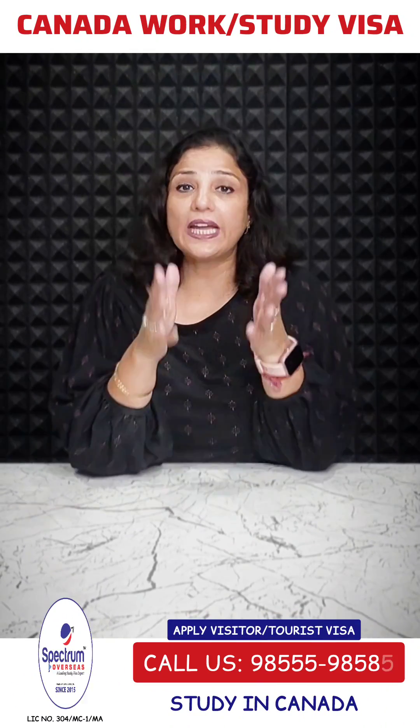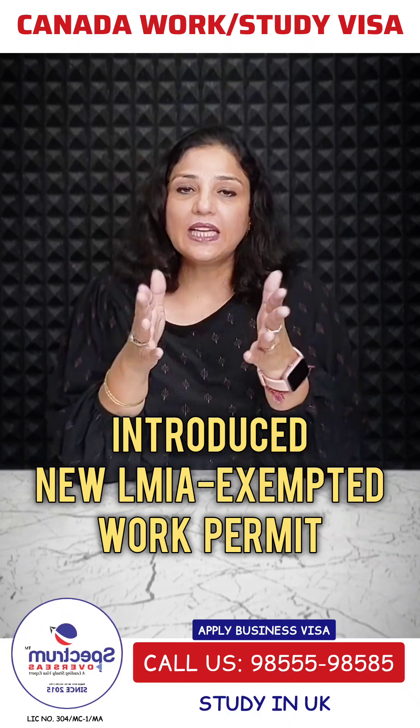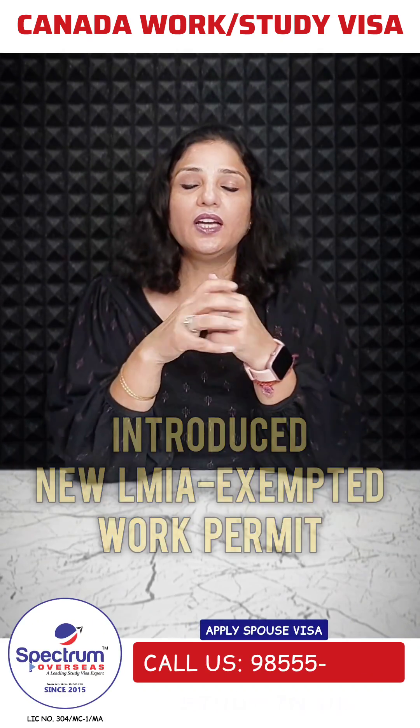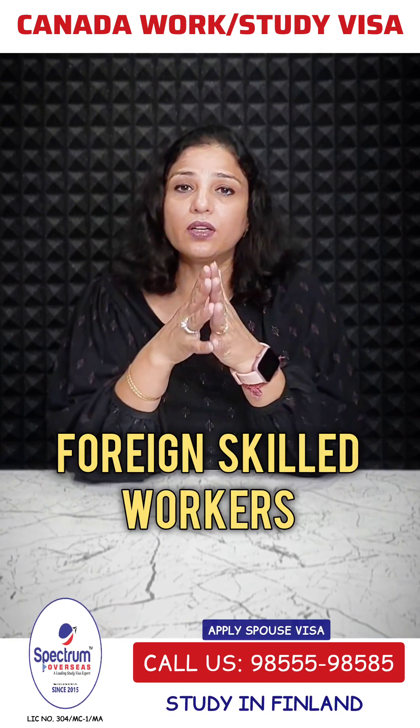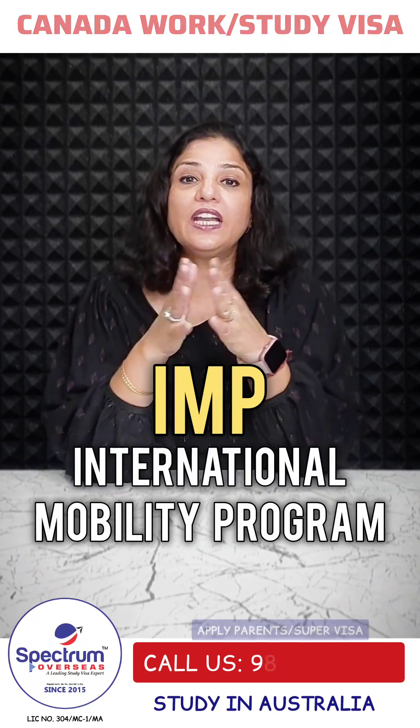IRCC has introduced a new LMIA-Exempt Work Permit in Canada. This has been introduced for foreign skilled workers to attract them through the IMP, or International Mobility Program, Innovation Stream.